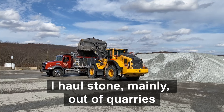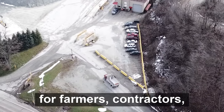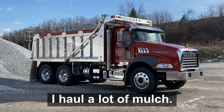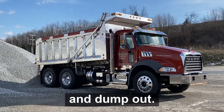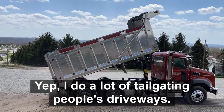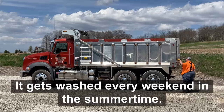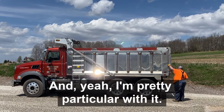I haul stone mainly out of quarries for farmers, contractors, a lot of homeowners. I haul firewood in the fall. In the spring of the year I haul a lot of mulch. I haul some sawdust — just whatever I can get into the bed and dump out. I do a lot of tailgating people's driveways; that's a lot of my work. It gets used every weekend in the summertime, and I'm pretty particular with it.